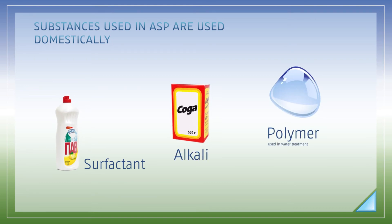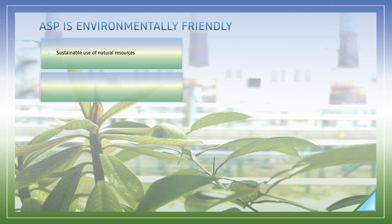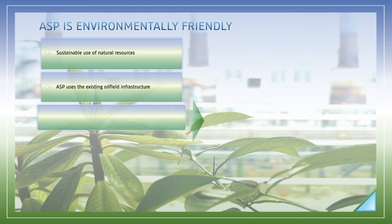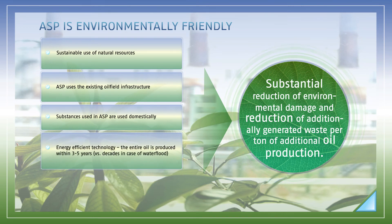All components in the ASP mixture are safe for people and the environment. They are similar to household substances used in everyday life — for instance, polymer is used for potable water treatment, while alkali and surfactant are actively applied in household chemistry. The ASP technology offers an opportunity for more efficient and environmentally friendly development of natural resources. Usage of existing infrastructure and existing wells minimizes environmental footprint and substantially reduces waste generation per ton of additional oil produced. Moreover, ASP helps recover oil within three years, while water flood would take decades, substantially reducing overall environmental footprint.